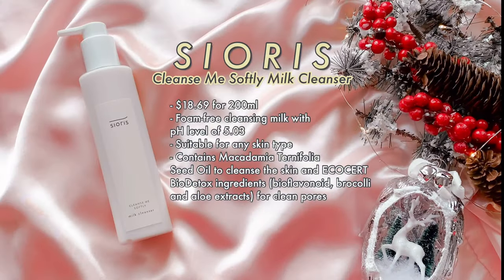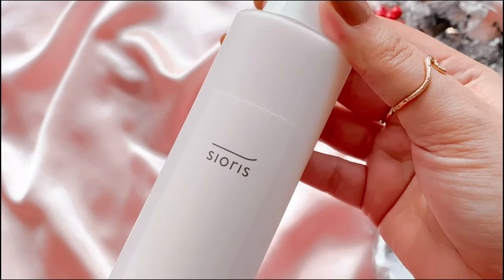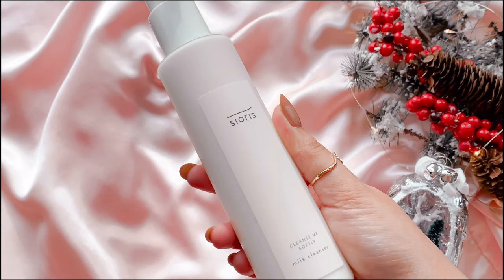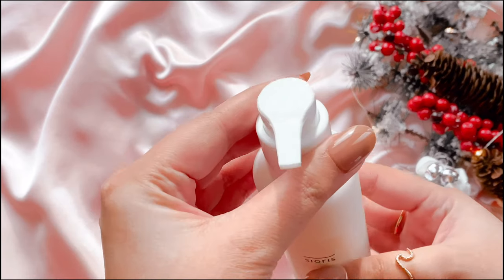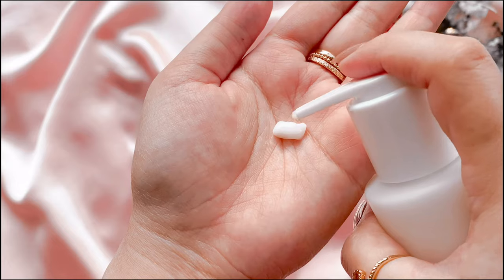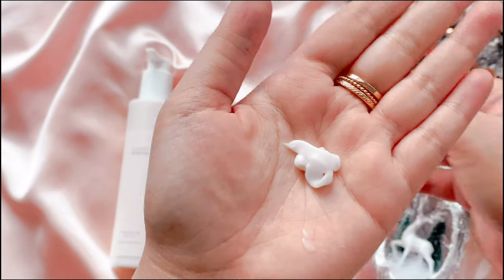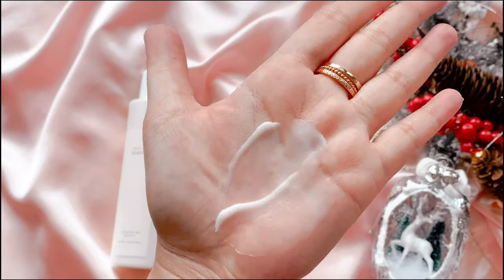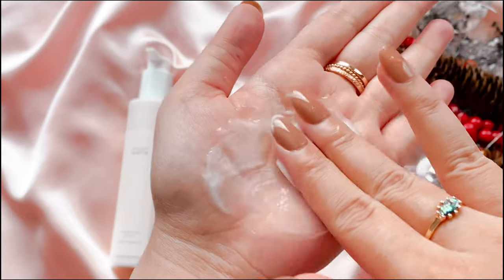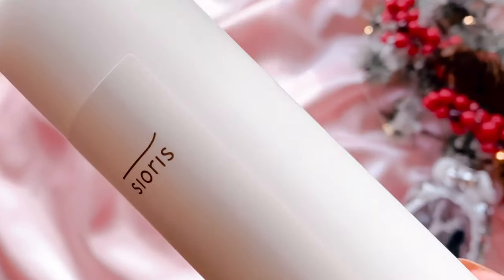We start our routine by removing makeup, sunscreen, and other impurities. The Cioris Cleanse Me Softly Milk Cleanser is easily my favorite cleanser of 2020. When it's colder, it's important to use a gentle cleanser that doesn't damage the skin barrier to retain moisture. This foam-free cleanser has macadamia seed oil to nourish and moisturize, glycerine as a moisturizing agent, and aloe vera and broccoli extract to soothe and protect. I dispense two to five pumps on dry hands, massage on a dry face for about a minute, then rinse with lukewarm water. It cleansed my face in just one wash, and I love the milky texture.